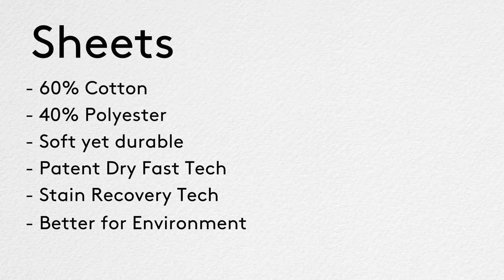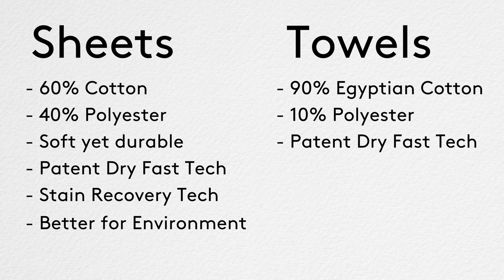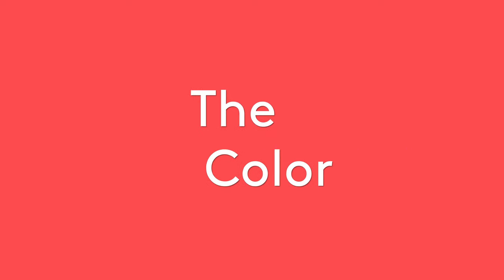Let's turn to the specifications of the sheets themselves. They're made out of 60% cotton and 40% polyester, made to be soft yet durable, and they're treated with a patented dry-fast technology. Basically what that does is make the sheets and cotton absorb less water during the wash cycle, and therefore they dry faster — similar to the technology in your athletic gear by Under Armour or other companies. The sheets also have stain product recovery technology and reduce carbon emissions, since less dryer time means fewer emissions. The towels have the same fabric technology and are 90% Egyptian cotton and 10% polyester, absorbing less water and spending less time in the dryer.